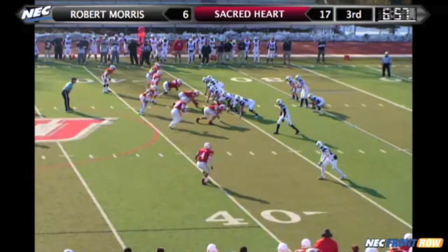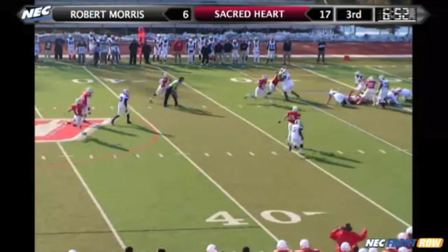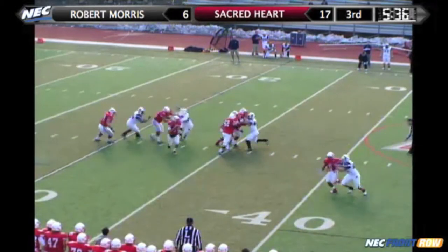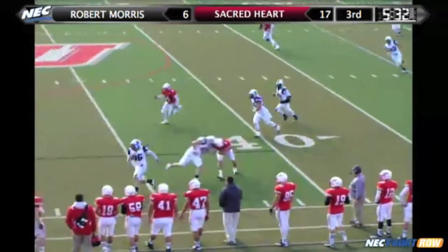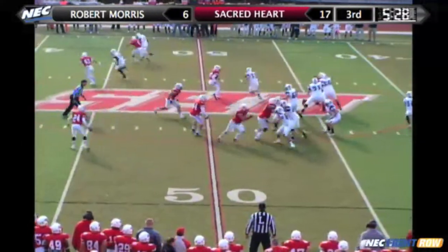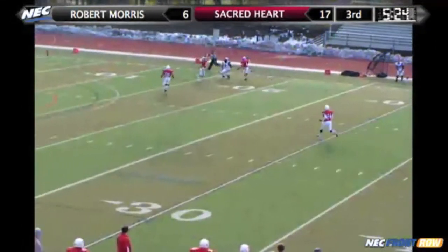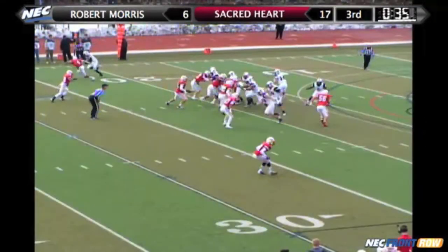Touchdown! Sinclair will work from the gun. Here comes the blitz — Sinclair under pressure, going to be sacked for a loss. Maybe they'll just pick up a few yards to make it a better punting situation. But Sinclair throws it downfield — and that's going to be intercepted. The way they've been running the ball this game, I wouldn't be surprised if that's exactly what the coaching staff had told them. Sinclair throwing deep again — and that ball is intercepted by the Pioneers.